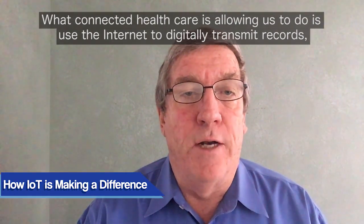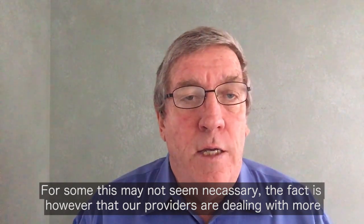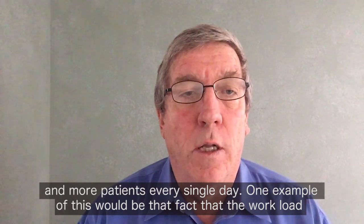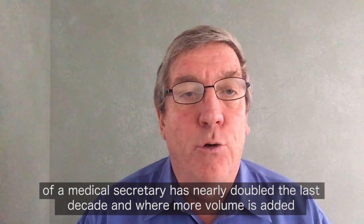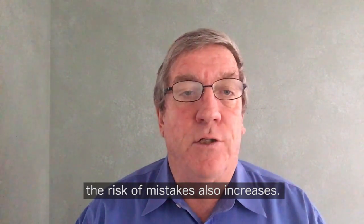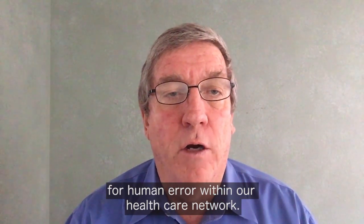What connected healthcare is allowing us to do is use the internet to digitally transmit records, prescriptions, files, and test results almost instantaneously. For some, this may not seem necessary. The fact is, however, that our providers are dealing with more and more patients every single day. One example of this is that the workload of a medical secretary has nearly doubled in the last decade, and where more volume is added, the risk of mistakes also increases. Using a digital method for transport will eliminate a lot of the potential for human error within our healthcare network.